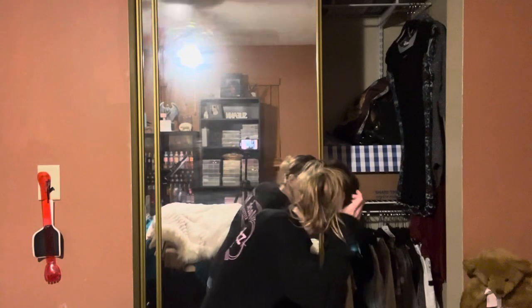Hey everyone, I'm back with another video. So today it's currently 1 in the morning. I can't sleep, so I thought I would continue my closet declutter. I have all my sweaters, jackets, and coats, and we're going to see what we can get rid of. Let's get started.